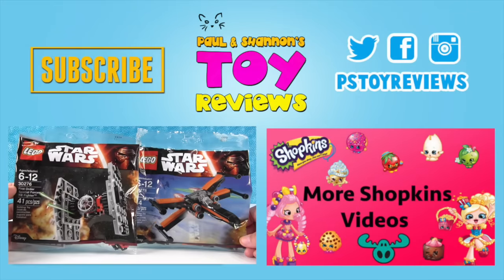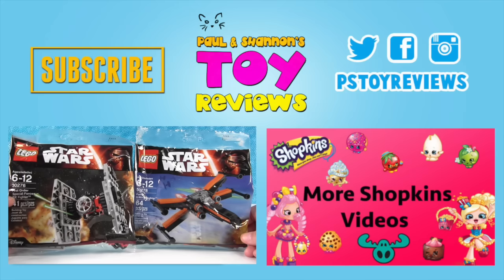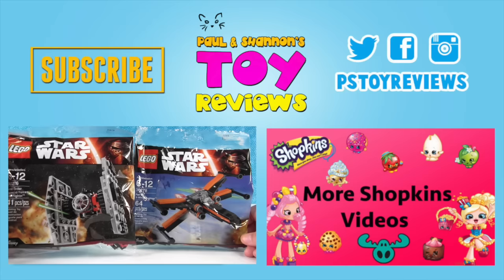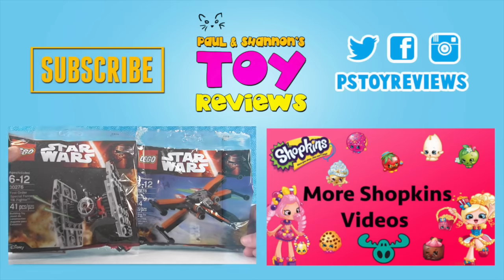These are two Star Wars mini ship builds. I'm holding the First Order Special Forces TIE Fighter, which is a real mouthful, and Shannon has Poe's X-Wing fighter. We found both of these at Target - they were $3.99 each, which is a great deal for LEGO and for Star Wars.